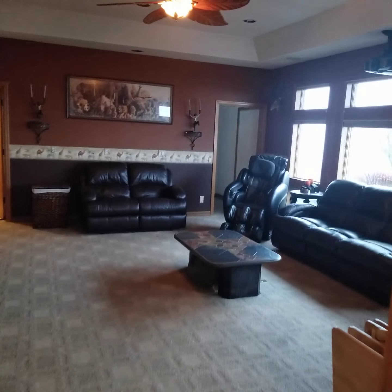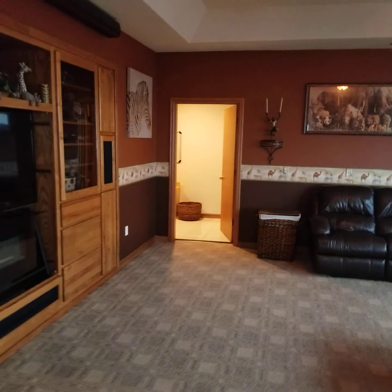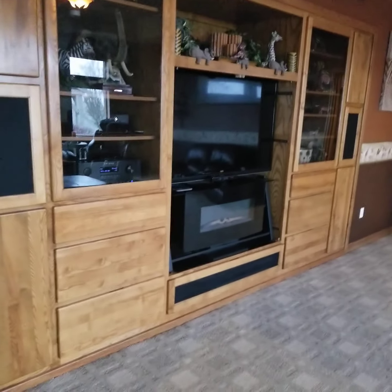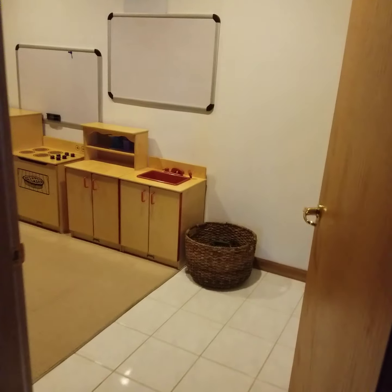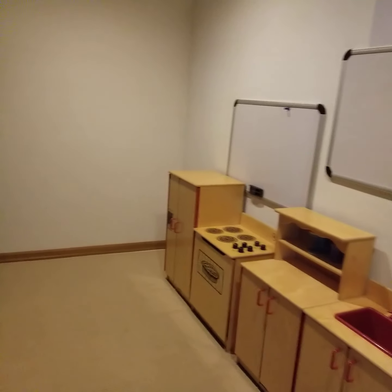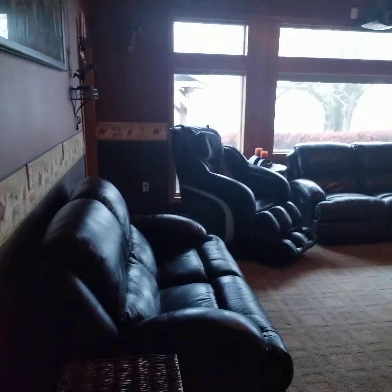Big family room here. That's a full bathroom back there, and then kind of a storage closet there, with an entertainment system with a projector. Nice built-ins there. This is the storage area — they keep their kids' play area here. I'll show you that bathroom over there.